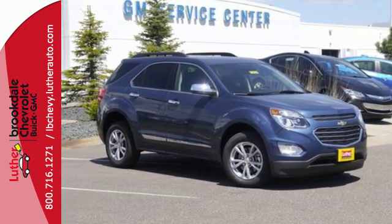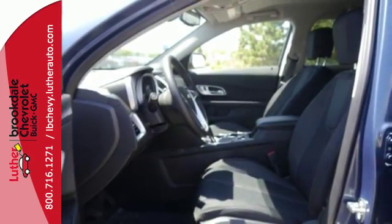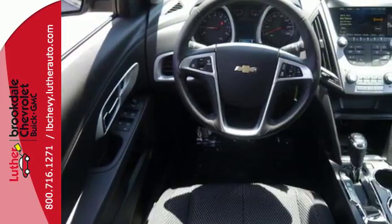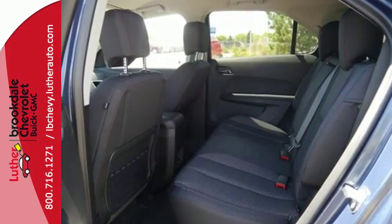You get electronic stability control, traction control, and eyes in spots where you can't see with a standard rear-vision camera. This Equinox is roomy enough to handle your busy life with plenty of style to impress. Make this one yours today!